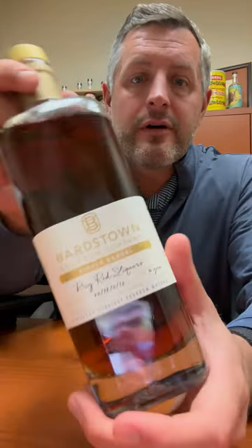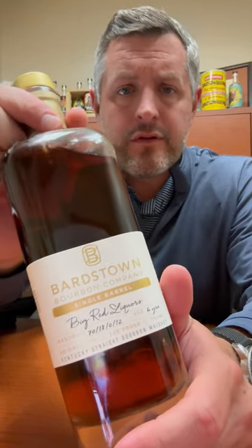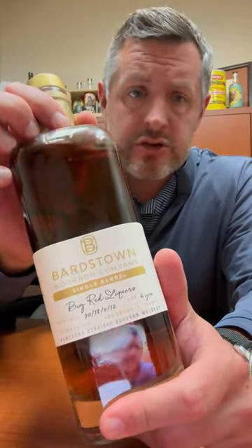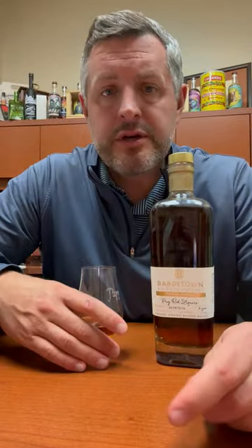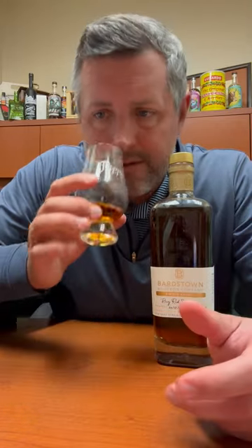Today I am taking a look at our Bardstown Futures pick. This was selected at the beginning of 2022 and now it's here. It's a six-year-old at 120 proof, with a mash bill of 70% corn, 18% rye, and 12% malted barley. So let's dig right into it.